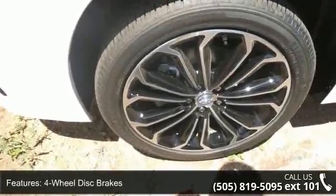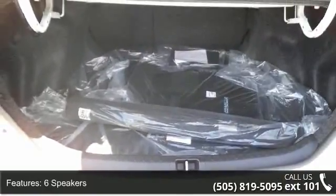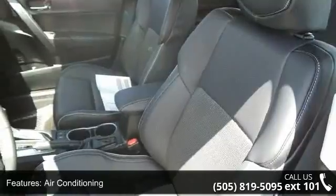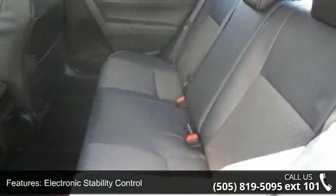If you are looking for a new car, this might be the one. Low mileage is an important factor in your purchase and this vehicle delivers a low odometer reading. Let us put you in the driver's seat today. Call or click to contact your dealership.